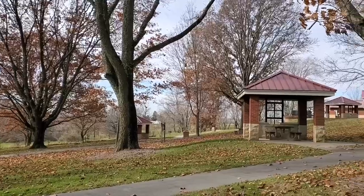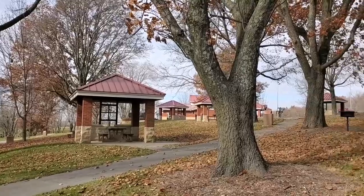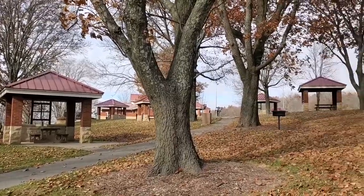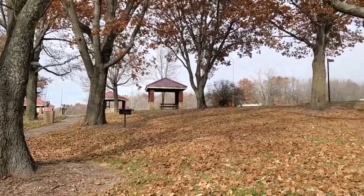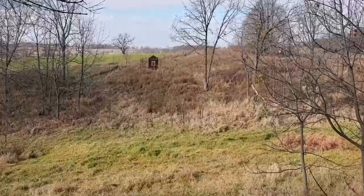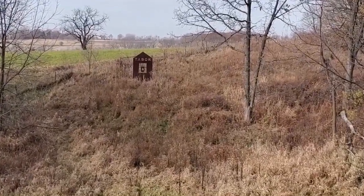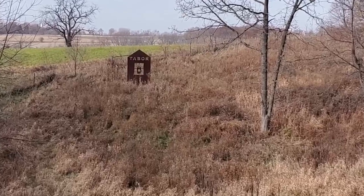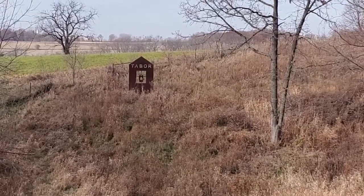John Brown was the first United States citizen to be tried for treason in the country's history. Despite whether the quilt code is based in fact or lore, this Cedar County rest stop is designed beautifully and highlights the efforts of courageous people along the Underground Railroad.